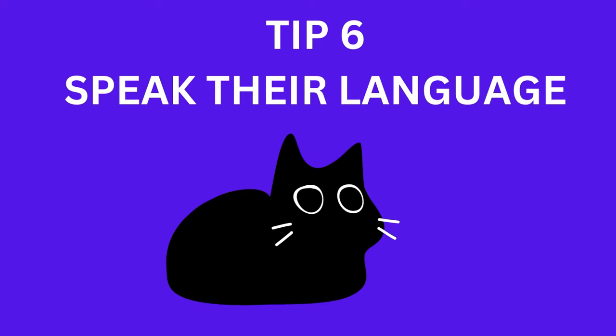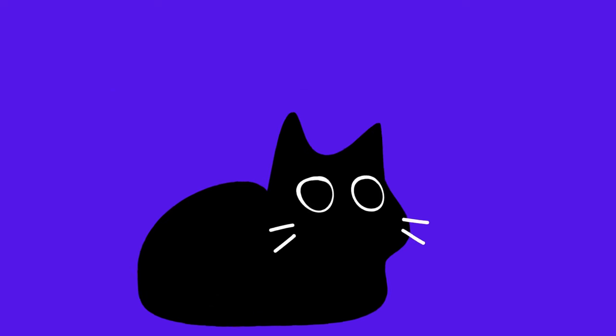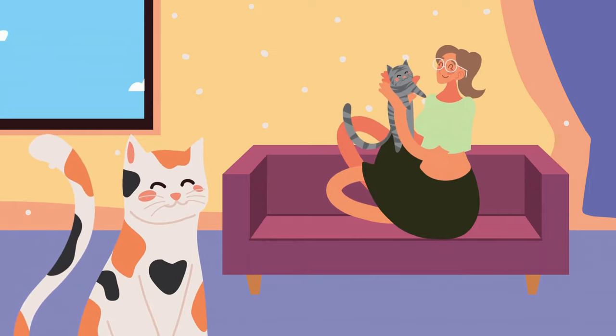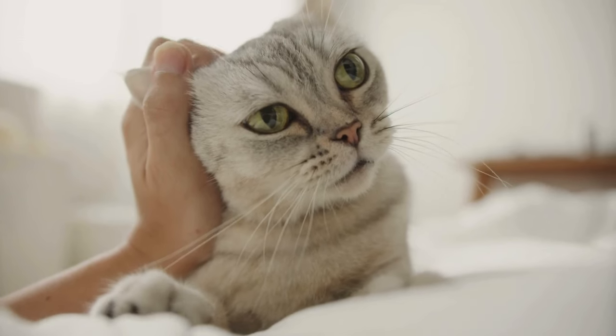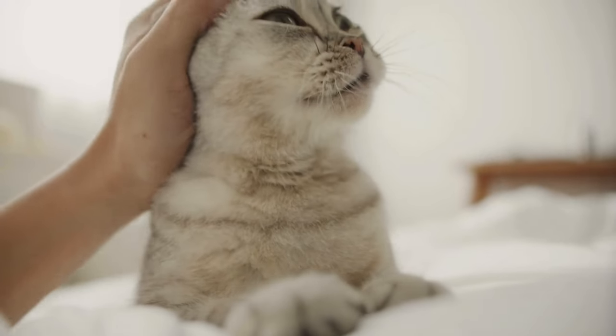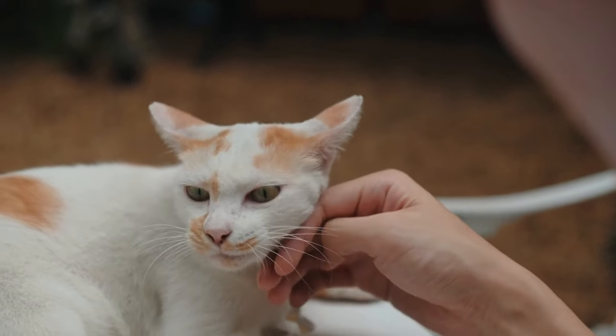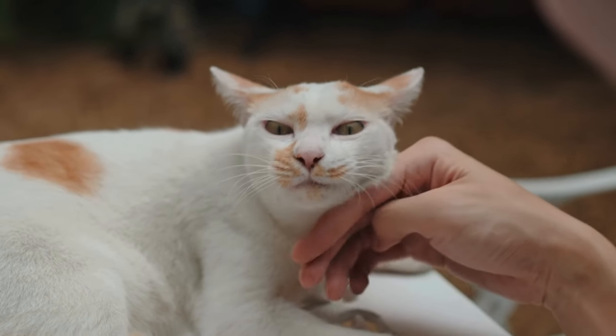Tip 6: Speak their language. Understanding and mimicking your cat's language is crucial. Learn to interpret their vocalizations, purring, and body language. Communicate with them in a way that they understand, and you'll find they'll respond positively to your efforts.